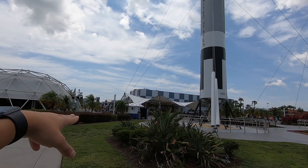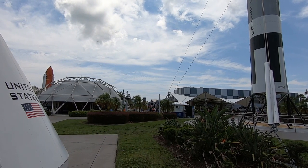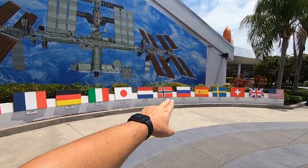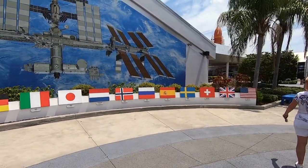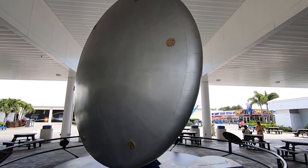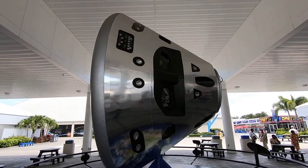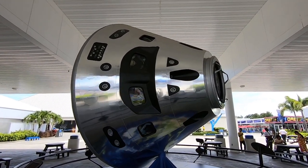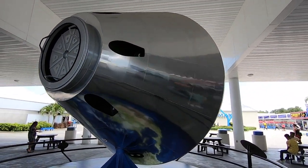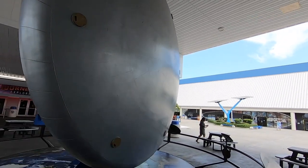Heading over toward the Atlantis building that way. You can see all the different countries that helped fund, operate, and construct the International Space Station on display. Right here is a full-scale model of the Orion spacecraft, presented by Lockheed. It's a lot bigger when you see it up close — I just can't imagine being inside that thing. There's the heat shield for reentry.